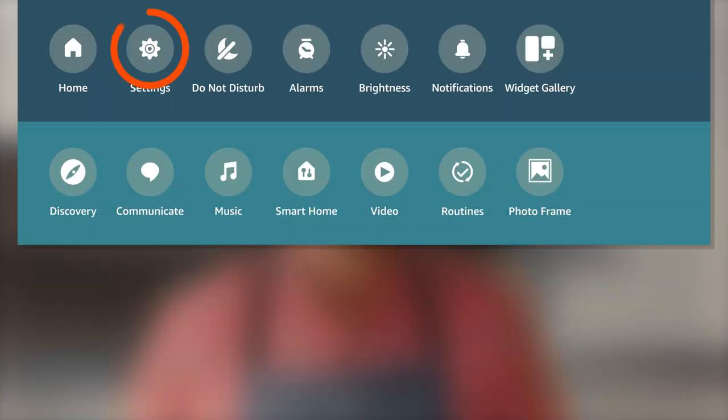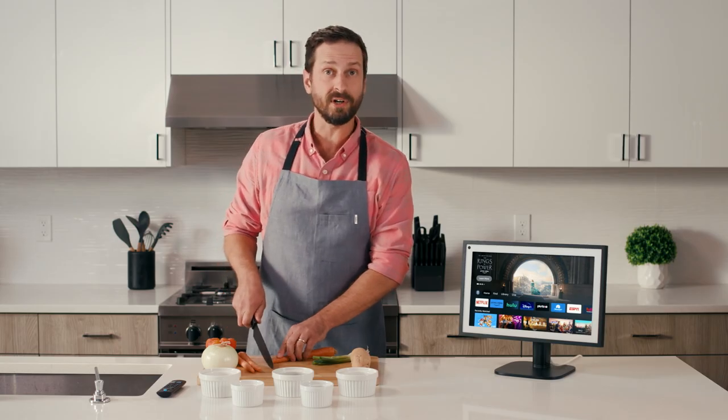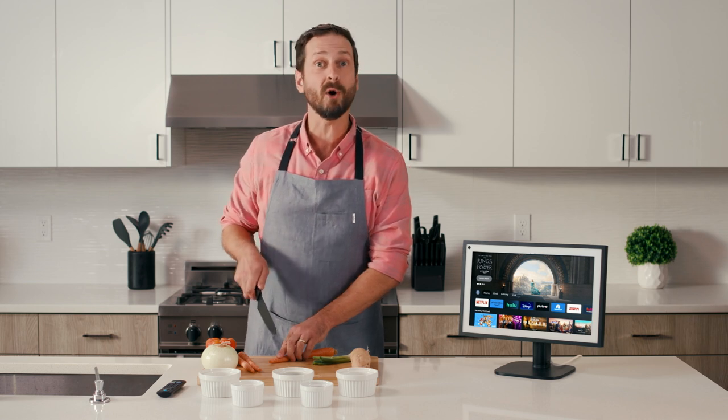Pair your remote by going to Settings on your device. Each remote can only be paired with one device at a time — the perfect opportunity for you to use that label maker you borrowed from your neighbor five years ago.